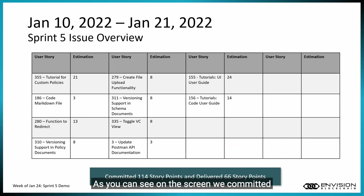For Sprint 5 issues, we committed 114 story points and delivered 66 story points, which has been the average velocity for all of our sprints thus far. We worked on a lot of tutorial work, such as issue 355 — a tutorial for custom policies — and we are currently completing the tutorials, the tutorial markdown files, and B files.